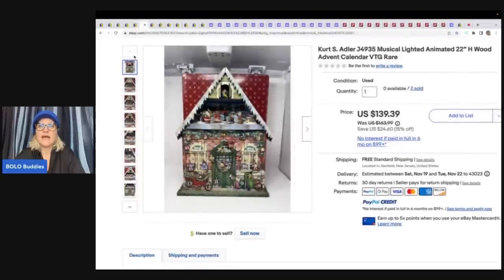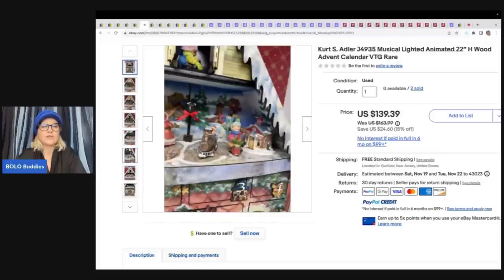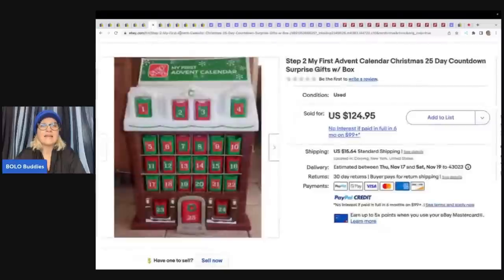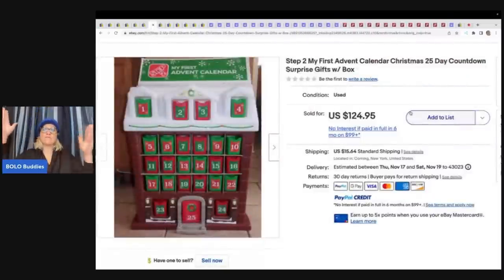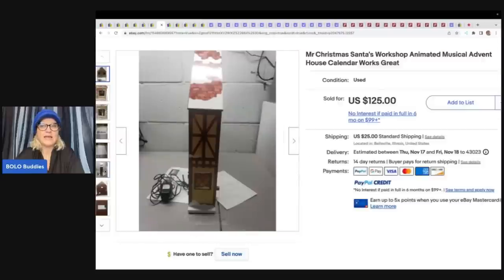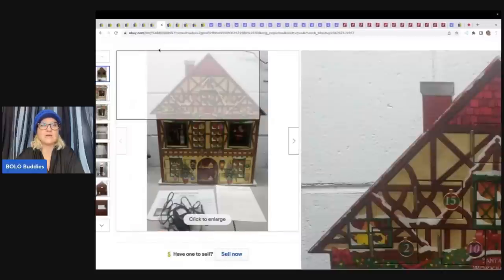The next item is the My Step 2 My First Advent Calendar — one of those big ones for small children. I've actually sold this one in the past and it is definitely a Bolo. Mine sold quickly. It's kind of a pain to ship because it's so big, but this one sold for $124.95 plus shipping. Mr. Christmas is one of those that you always want to look up — this is a musical advent calendar and this one sold for $125. It looks like it's also animated and functions.